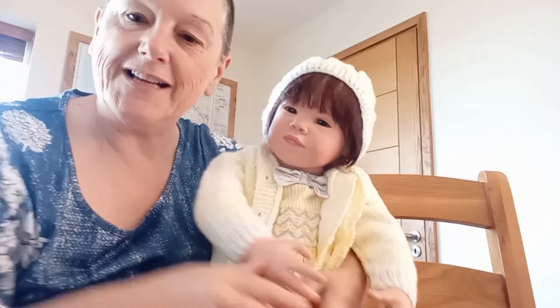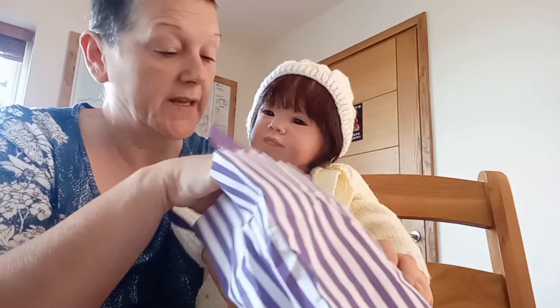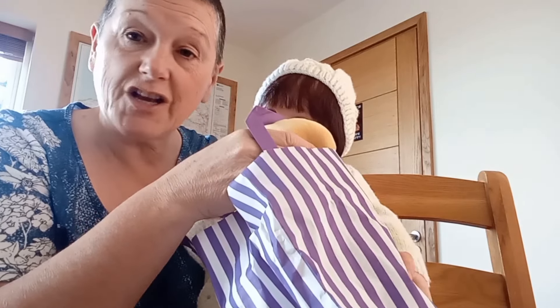Emma-Jane got her shopping bag and she wants to show you what she bought at the doll show. Want to show your aunties and your cousins?